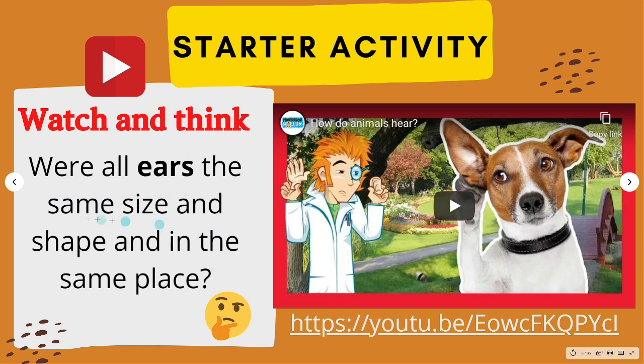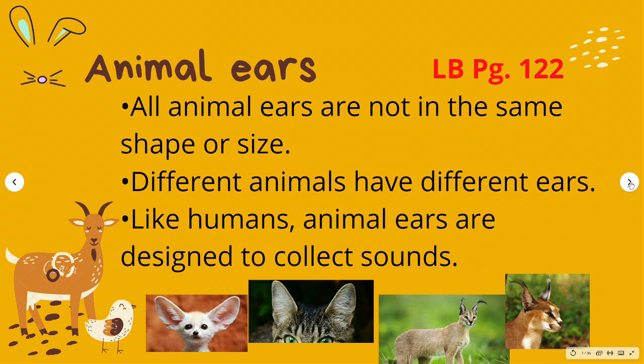Were all ears the same size and shape and in the same place? We understand that sounds are heard when they enter the ears in humans and other animals, and we can identify many sources of sound. All animal ears are not in the same shape or size — look at these different animals; they have different ears.